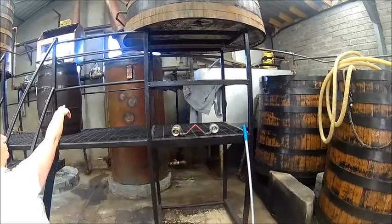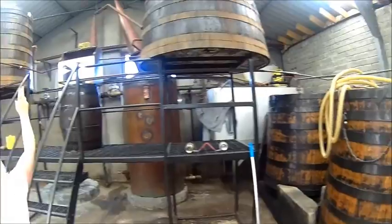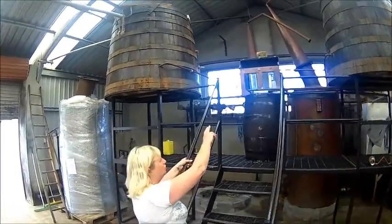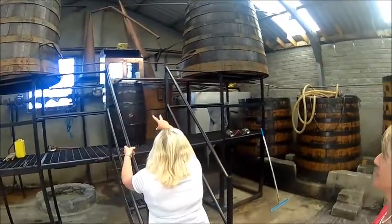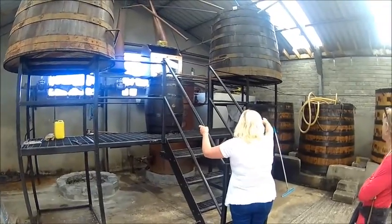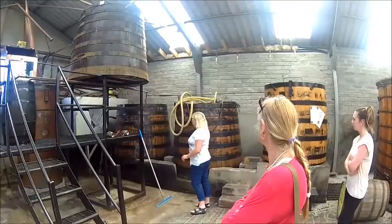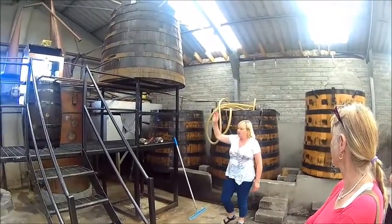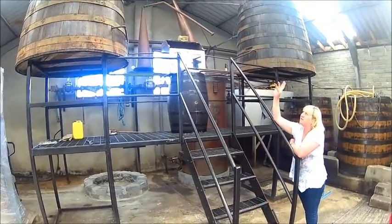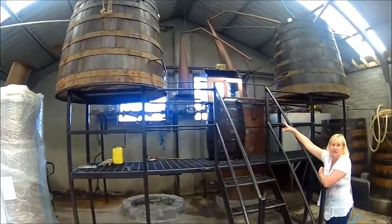Wash goes into the wash still, you heat it up, vapor rises up to the coolers, gets cooled and condensed, and flows into the spirit safe. The spirit safe is the point of control — you can see the hydrometer there and the copper pipes coming out of your taps. The first distillation goes to the feints — those two vessels over there. From there, it gets pumped into the spirit still, heated up, and follows the same process up to the coolers, condensed, and into the spirit safe.